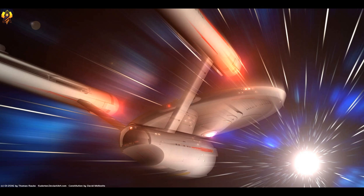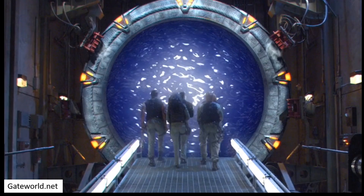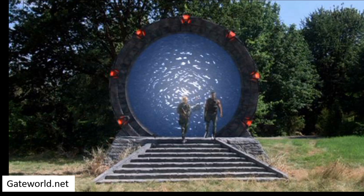We have previously looked at Star Trek's warp drive and Star Wars' hyperdrive, so today we're taking a different approach — one that removes the need for space travel whilst still exploring the galaxy. We are finishing the trifecta of stars, and looking at Stargate's... Stargate.